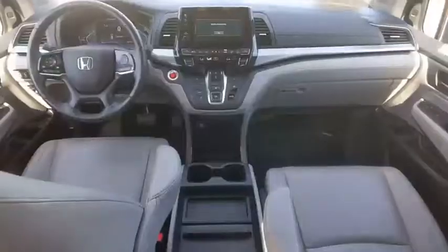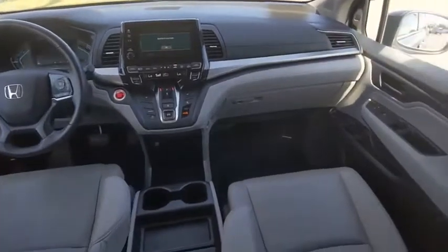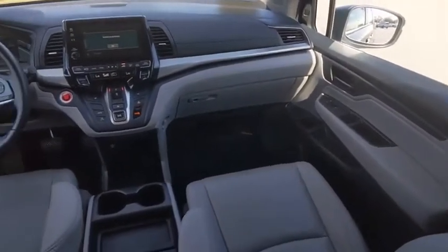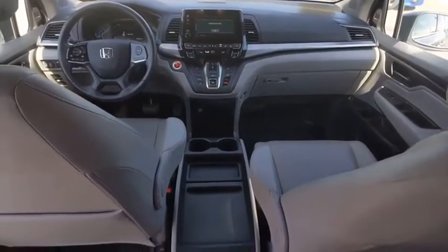Tire pressure monitor, blind spot monitor, heated mirrors, electronic stability control, alloy wheels, aluminum wheels, rear spoiler, remote engine start, power lift gate, brake assist.